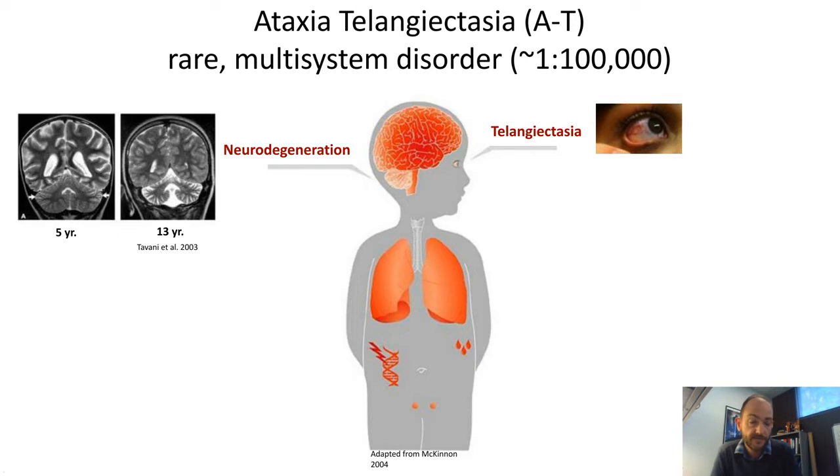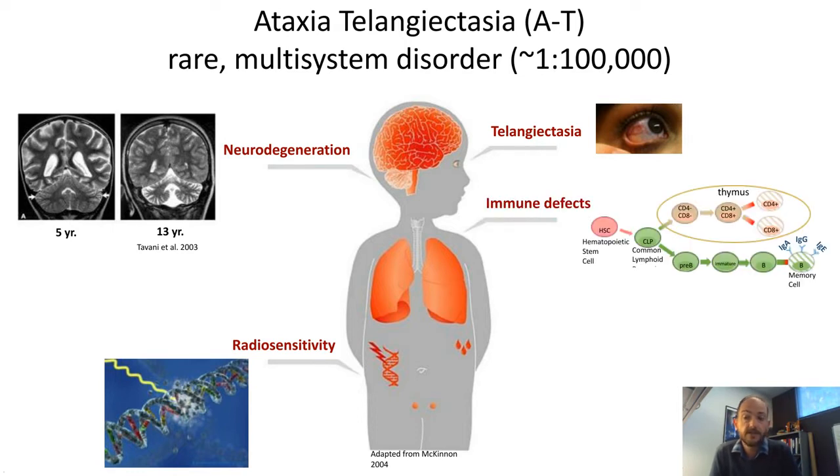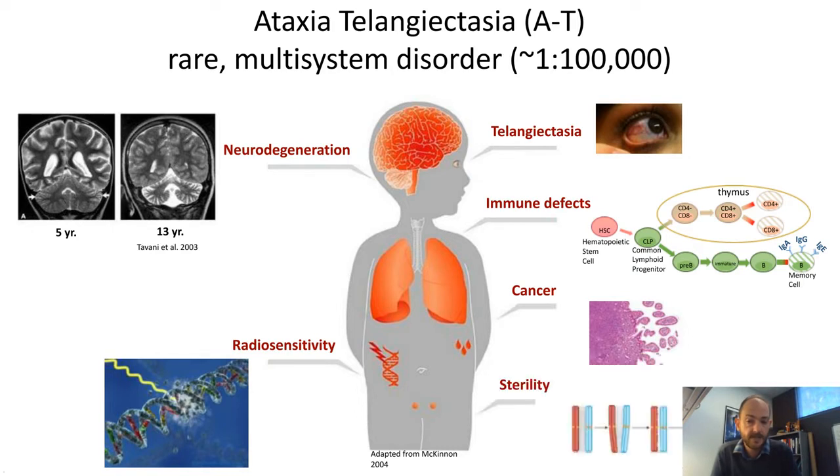You can see here in a five-year-old patient that bottom area between the two arrows shows a relatively healthy cerebellum, but at 13 years there's a lot of loss of tissue and dysfunction of the cells within that brain region. This gives rise to the loss of motor coordination, as the cerebellum is a major center involved in this behavior. It's a multi-system disorder with many other characteristic symptoms including radiosensitivity, immune defects, a high predilection towards cancers — particularly lymphatic types — and patients are usually sterile.